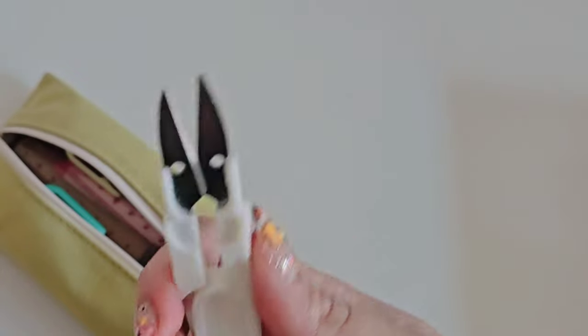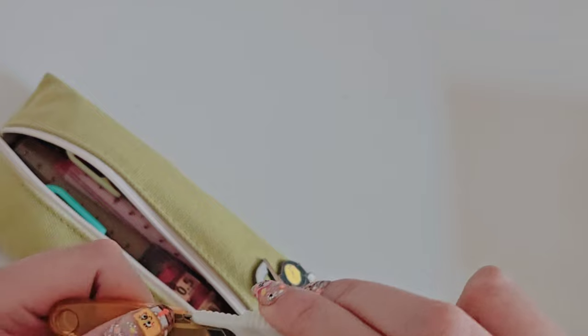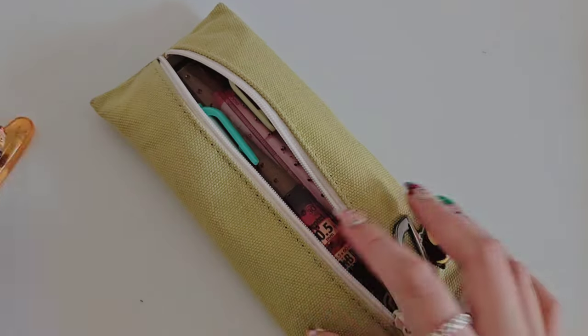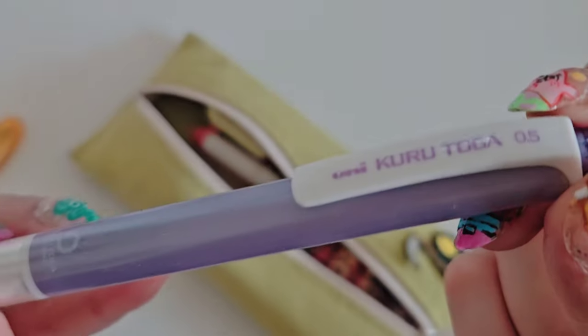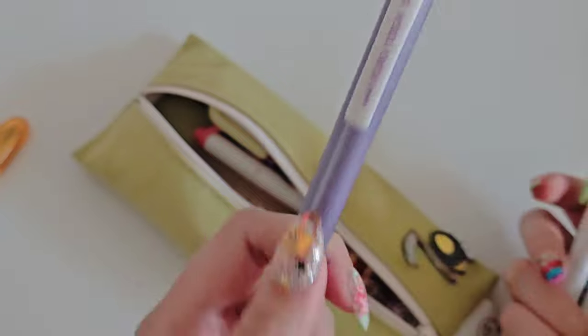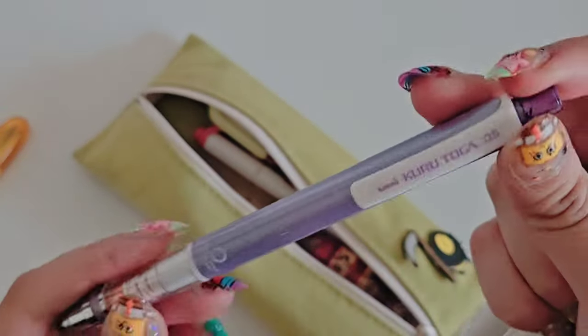First things first, I have this little scissor thing. It's originally for sewing, but I use it for a lot. And then I also have this — this is my Kurutoga mechanical pencil. I've had it for like four years. I've had this guy for a while.